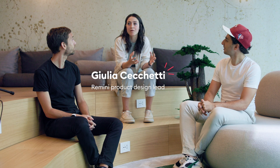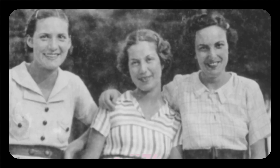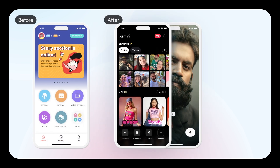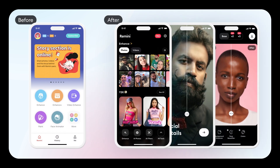For our team, it all became about the wow moment when you see your photos enhanced. Everything we did in the app was to bring users to that reward in a faster and more delightful way. We completely redesigned the interface to remove any possible distractions that were preventing users from easily accessing the enhancement feature.